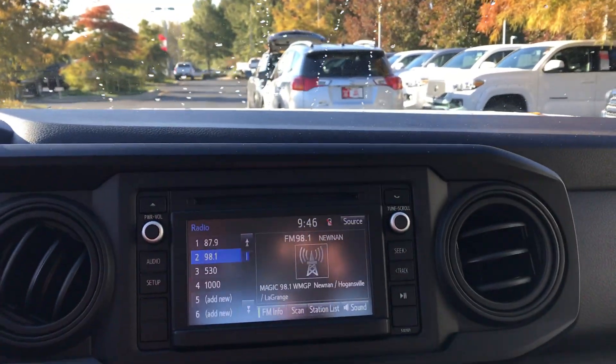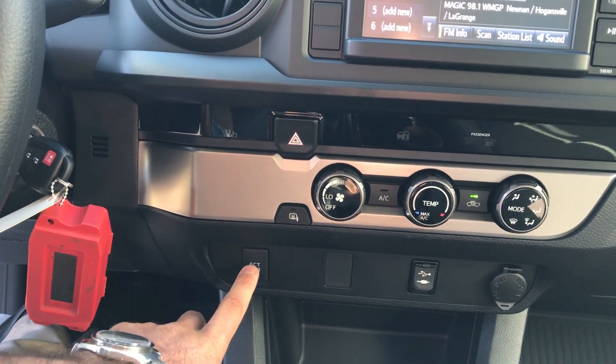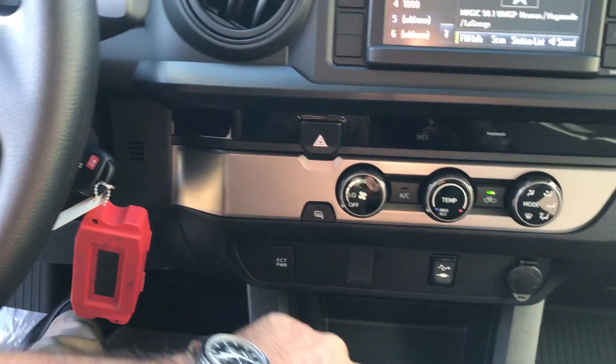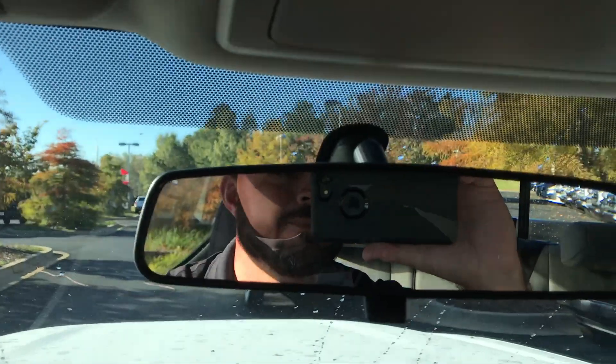Let me show you the backup camera real quick. There are your climate controls. ECT — electronically controlled transmission — this will shift out at a higher RPM, which is good if you're in the mountains or something like that. You also have a 12-volt port, USB, headphone, and auxiliary connections.